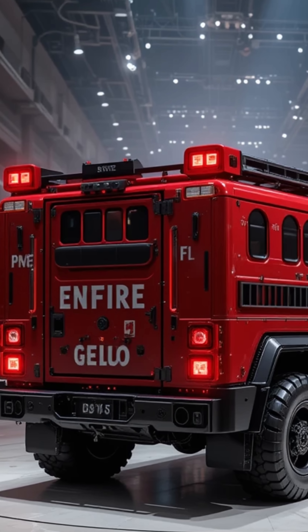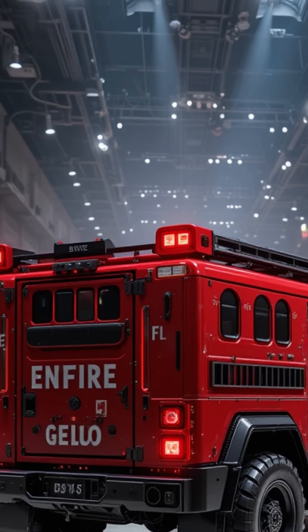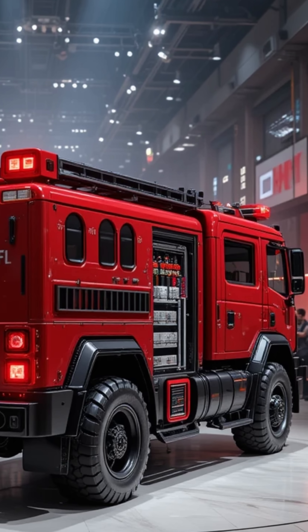The flames were gone and the smoke cleared. The bakery owner hugged the firefighters. "Thank you for saving my shop," and the—